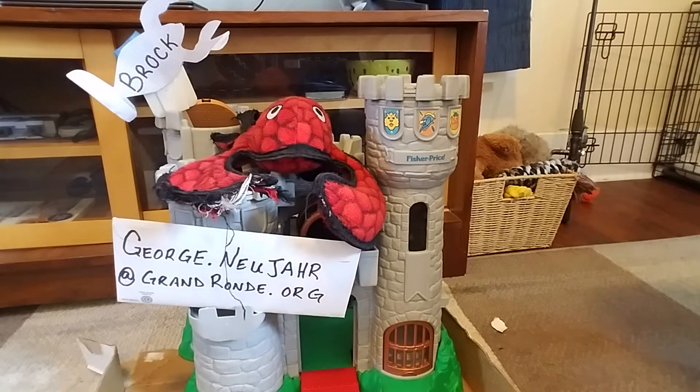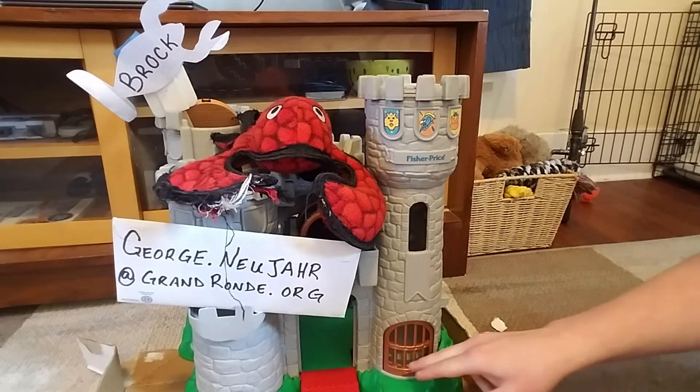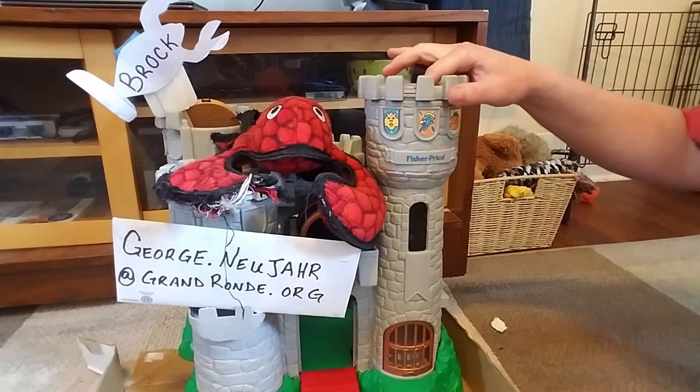That's right, ladies and gentlemen. It's time for another Brock Lobster Math Question of the Day. Today's question will be about adding fractions. So let's see what fractions we roll up.